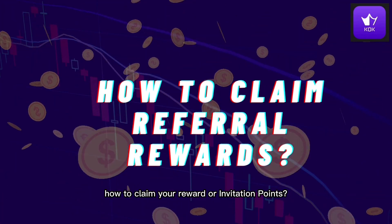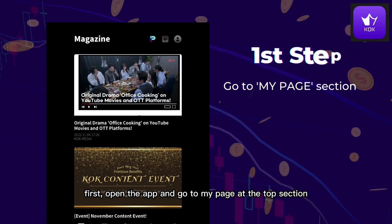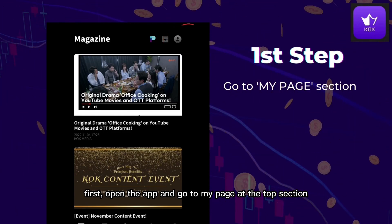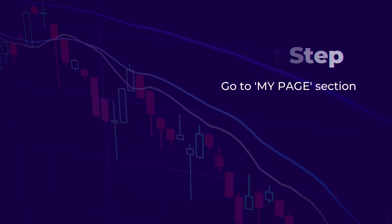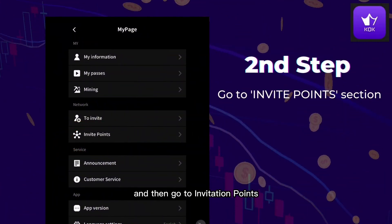How to claim your reward or invitation points? First step, open the app and go to My Page at the top section. And then, go to Invitation Points.